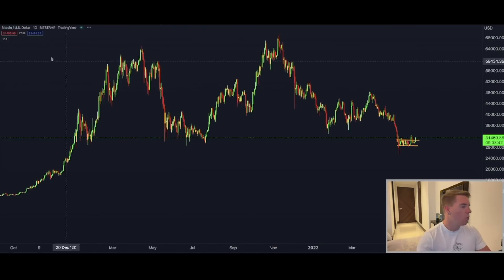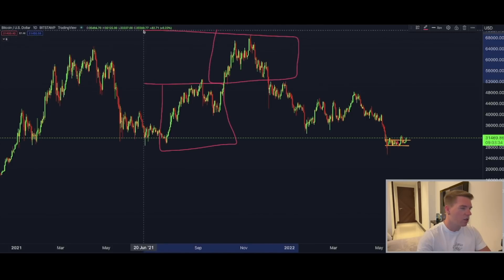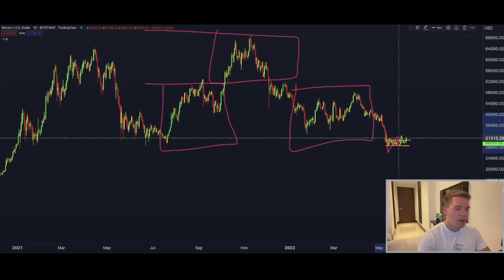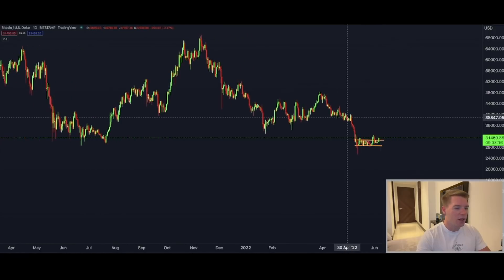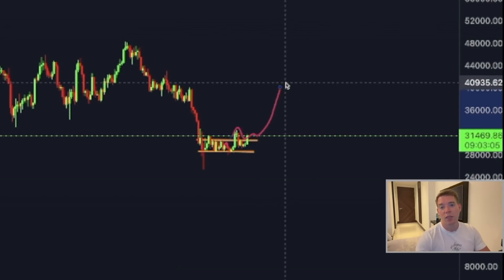We should also be aware that there is right now a distribution pattern. There's a first zone of distribution, a second zone, and a third zone. In the last zone you see a final leg to the downside before a spring to the upside — and that might be exactly what we are seeing right now in the Bitcoin price. But first we need to see a close above this range on the daily chart.